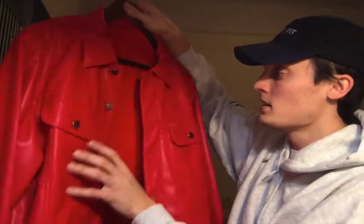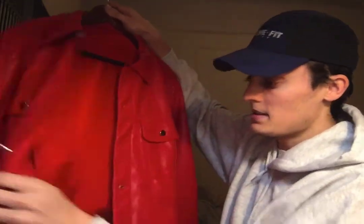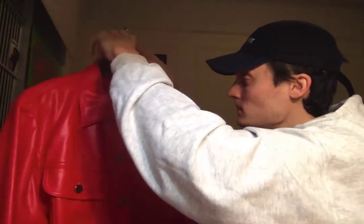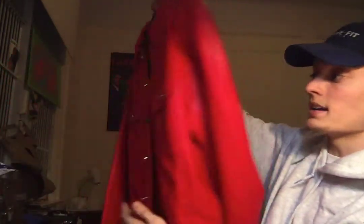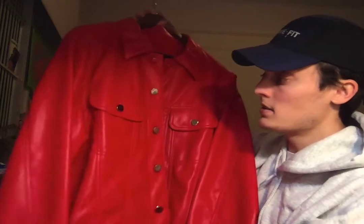I believe it's a vegan leather or a pleather. As you can see, the satin interior is just absolutely bonkers — just buttery, feels awesome. Don't know when I'll be able to wear it just because of how loud it is; it'll definitely have to be the right occasion. But I am excited regardless.